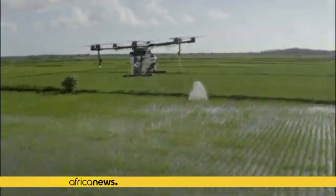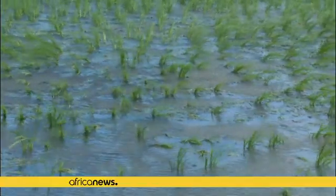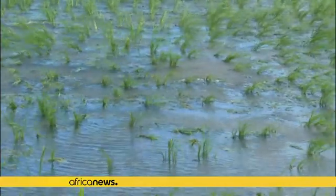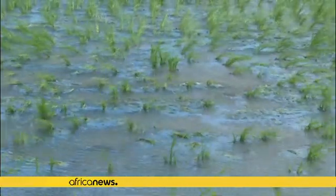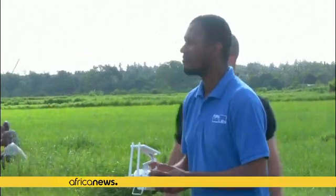Drone technology has been deployed in some of Zanzibar's inaccessible areas to fight against malaria. The drones spray mosquito-infested rice fields — typical breeding grounds for malaria mosquitoes — with Aquatain AMF, a non-toxic colorless solution which creates a thin film on the water surface, killing malaria pupae and larvae.